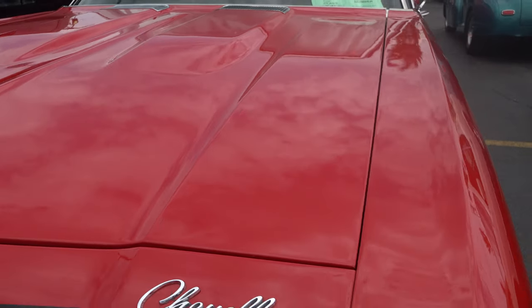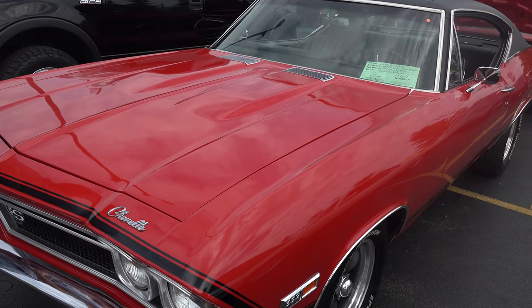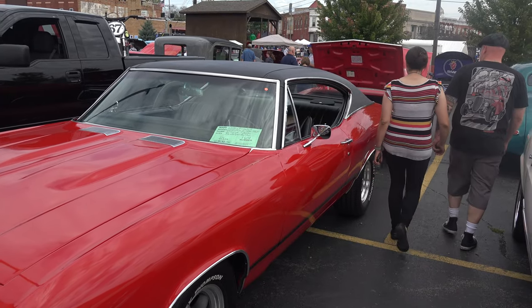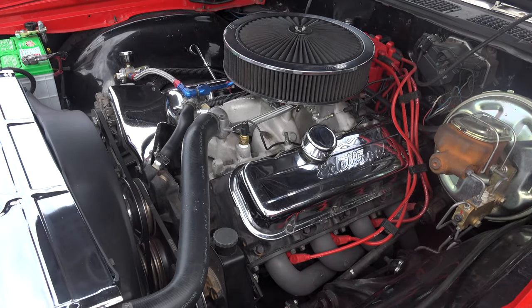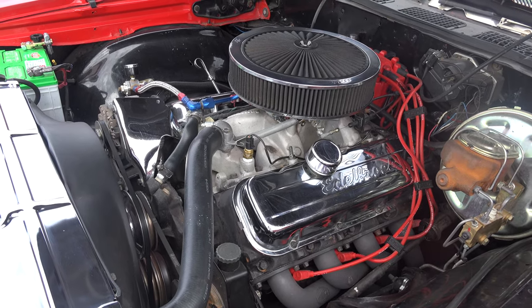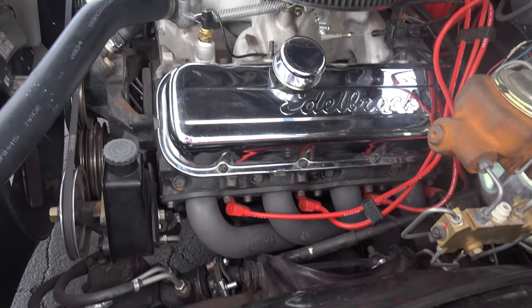What's your favorite part of the car? The motor. Can we see? Yeah. So what are we looking at? 454 big block, punched out to a 468. And that translates into how much horsepower? 500.